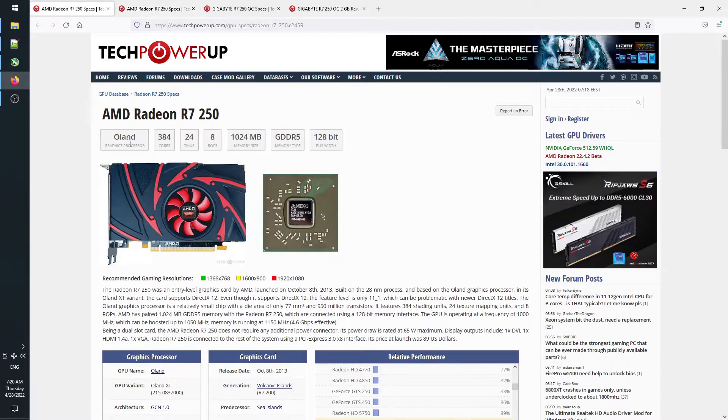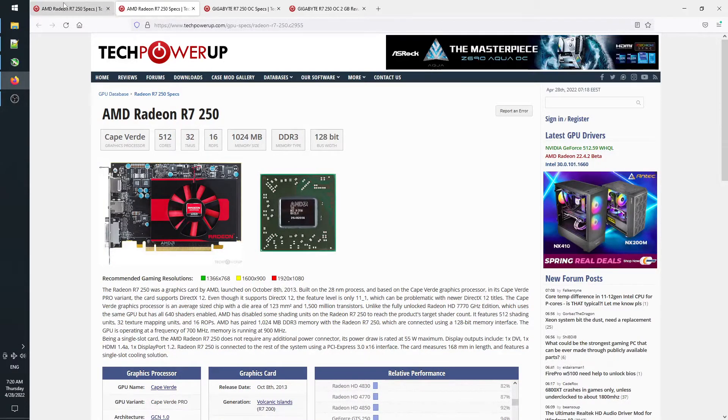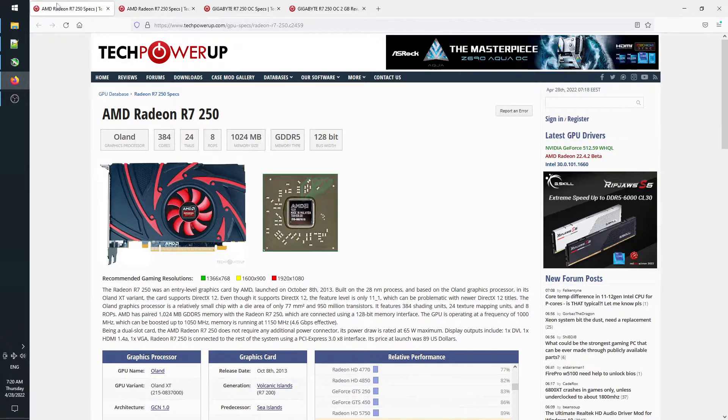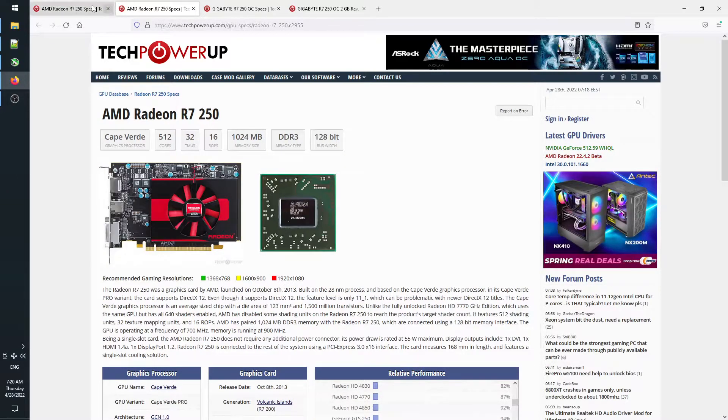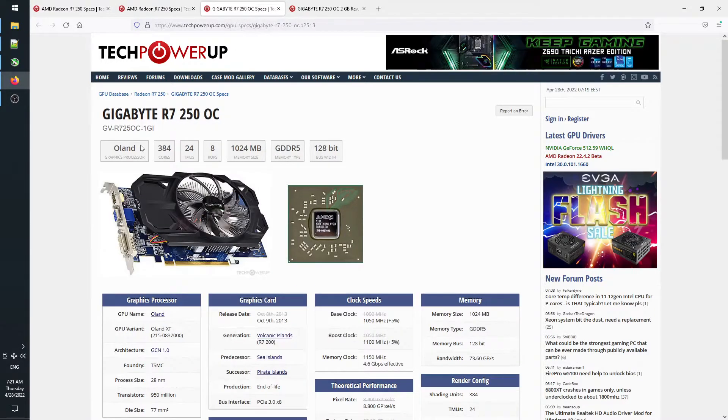A lot of manufacturers decided to rebrand their older stock of HD7750 as R7-250 as well. This meant that, at least for a while, when buying an R7-250, you could get either a Cape Verde-based one or, like the version we'll be reviewing, the newer Oland XT one. The difference was not negligible.